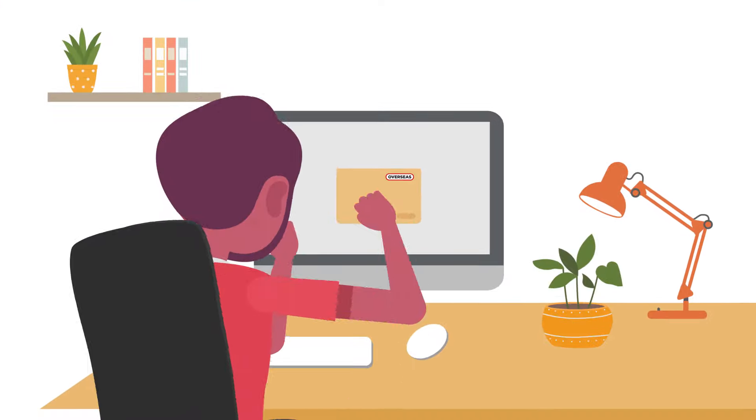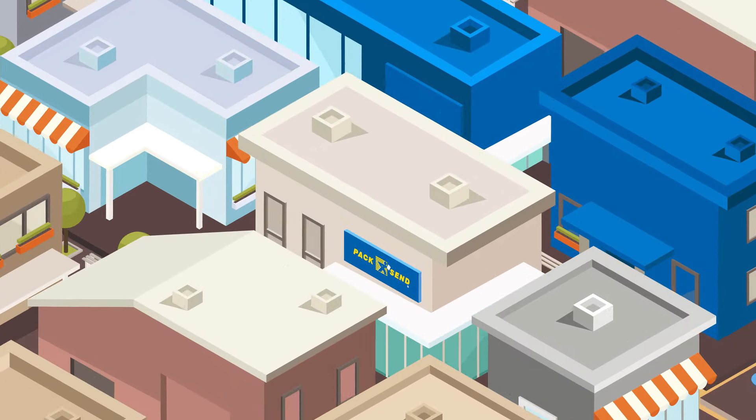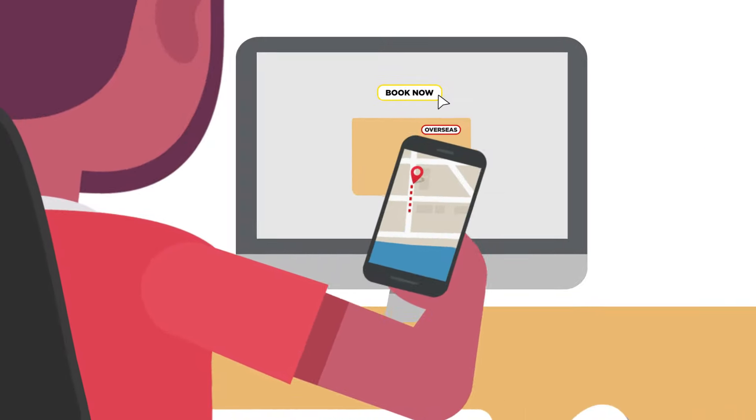When you need to send a parcel in Australia or overseas, do it yourself online and save time and money. It's as easy as book online, pick up or drop off to your nearest service centre and track its progress.